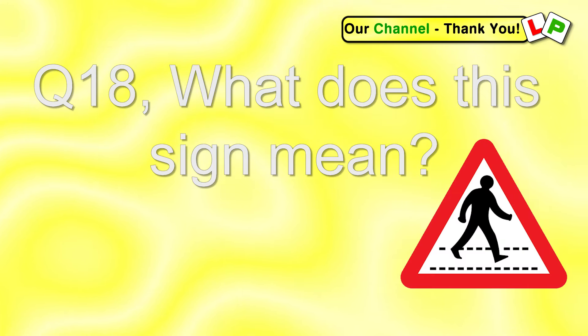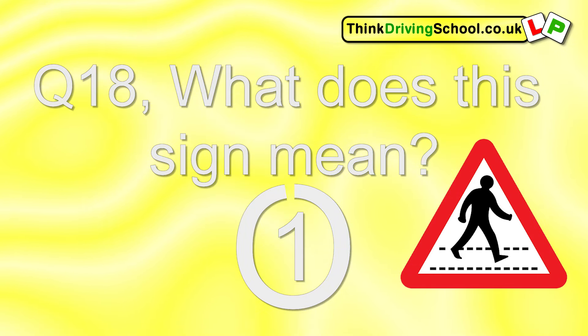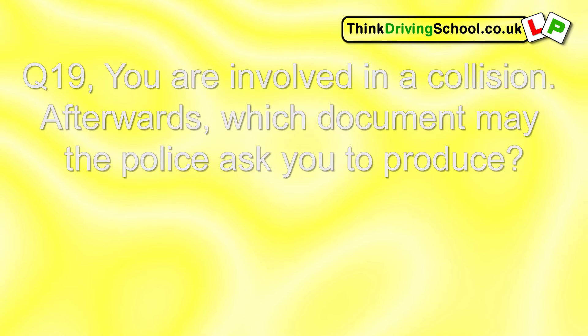Question 18. What does this sign mean? Zebra crossing ahead.